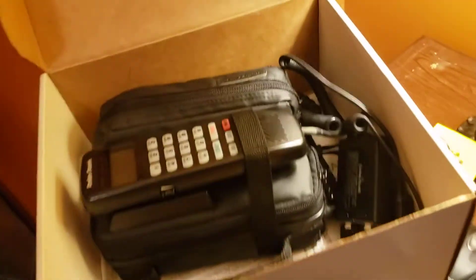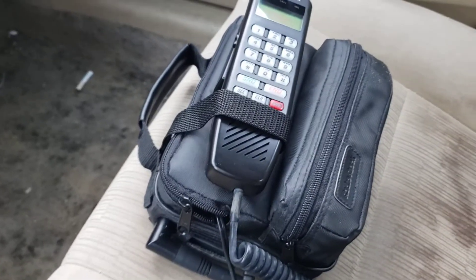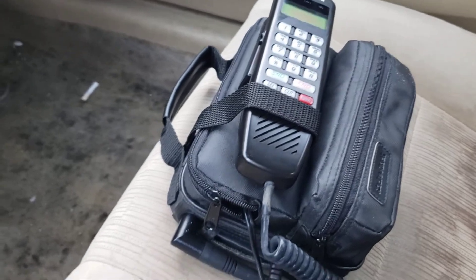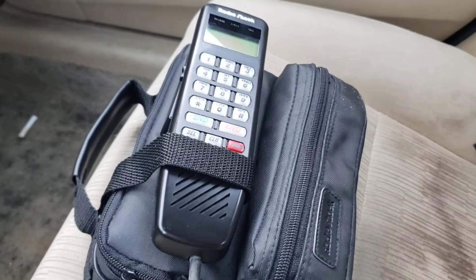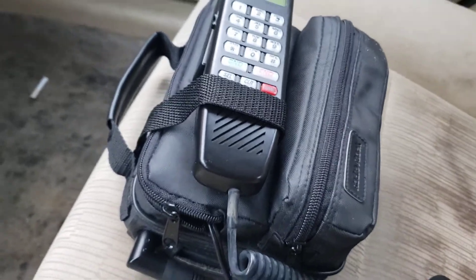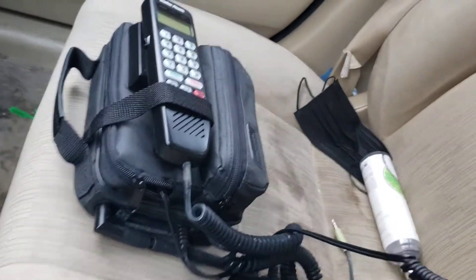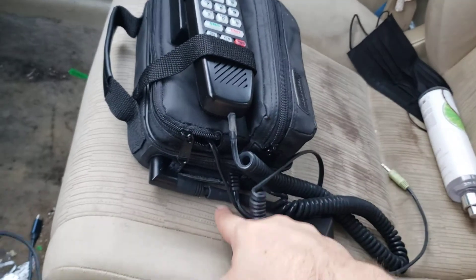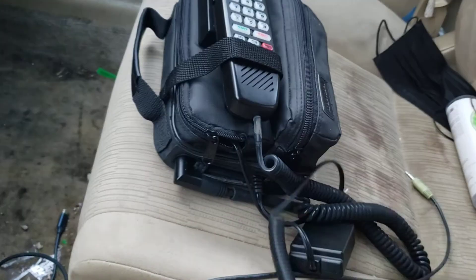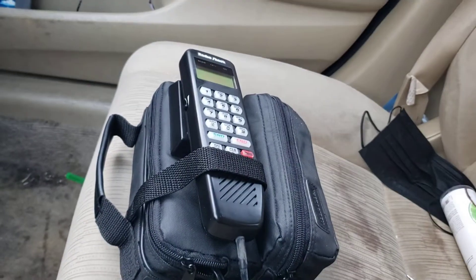Well, I've shown all that I found today. Now time to see if this thing works. I wasn't able to supply power to this phone in the house, so here I am in the car. The only thing really physically wrong with it that I've noticed is that the antenna is falling apart, but other than that this thing looks pretty pristine in my opinion.